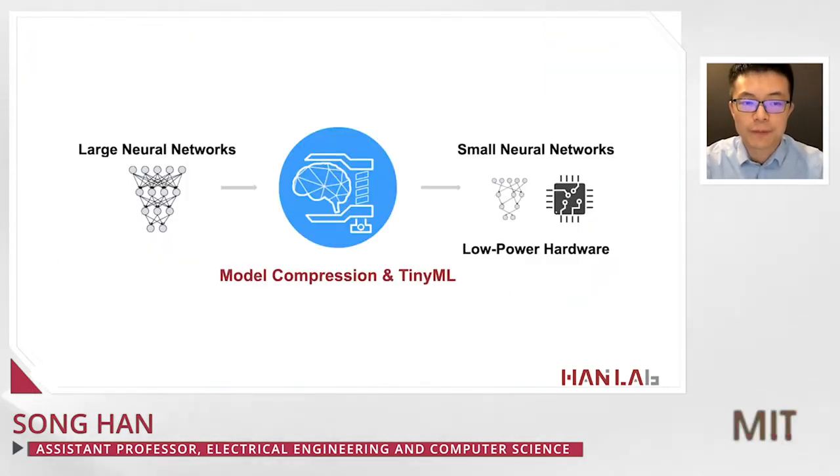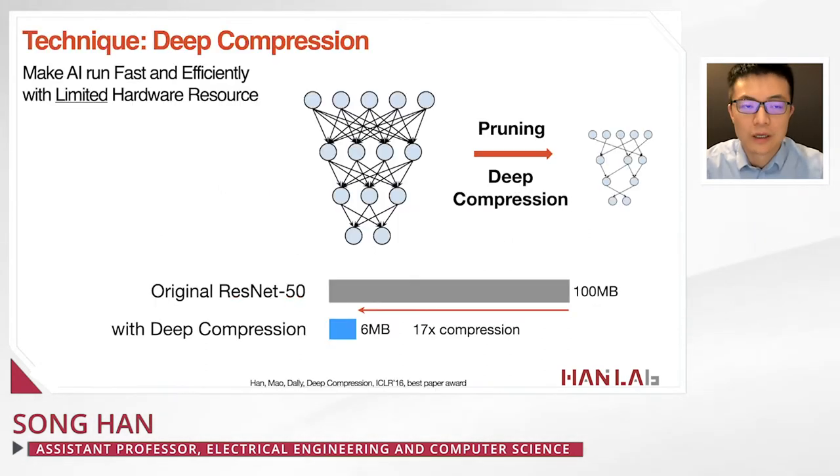To make AI greener, our idea is to compress a large neural network to be smaller so that it can be deployed on low-power hardware platforms. The technique is called model compression and tiny machine learning — specifically, deep compression — where we can make AI run fast and efficiently with limited hardware resources. We can prune a large neural network by removing redundant connections and neurons. The original ResNet-50 is 100 megabytes; after deep compression, it can be reduced to only 6 megabytes without hurting accuracy — a 16x model size reduction.